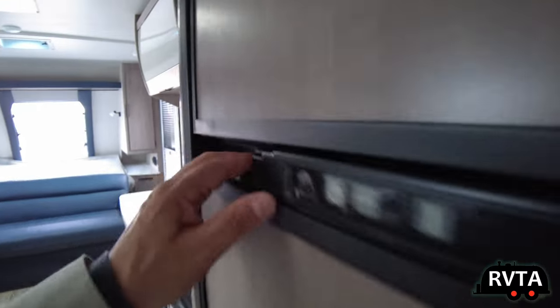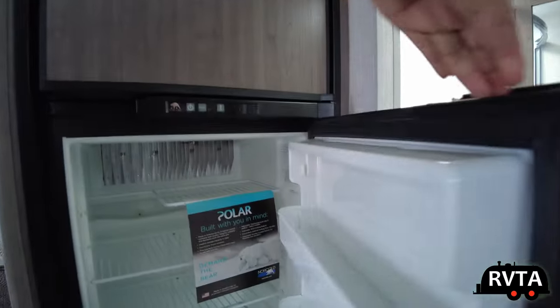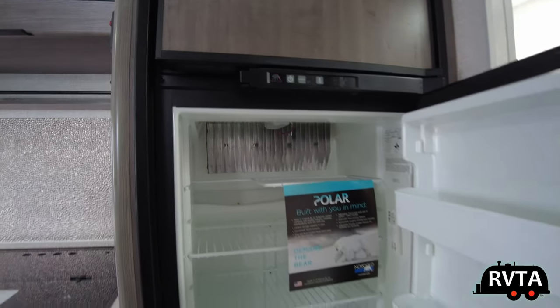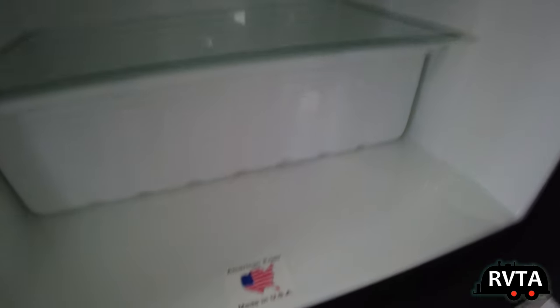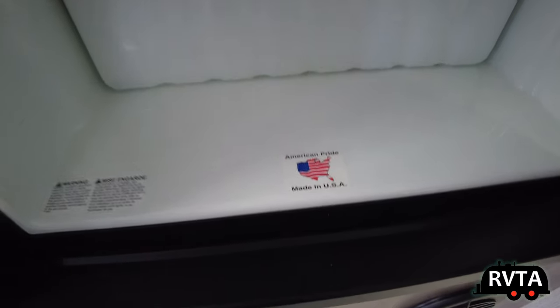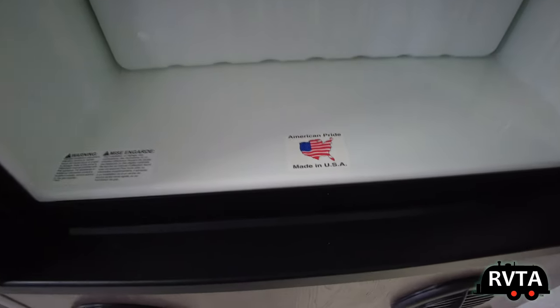Let's go check out the refrigerator. This is a Norcold — a very high quality refrigerator. I know Norcold also makes DC fridges. I would recommend next time around getting a Norcold DC fridge. This is an American made and produced refrigerator — a rarity.